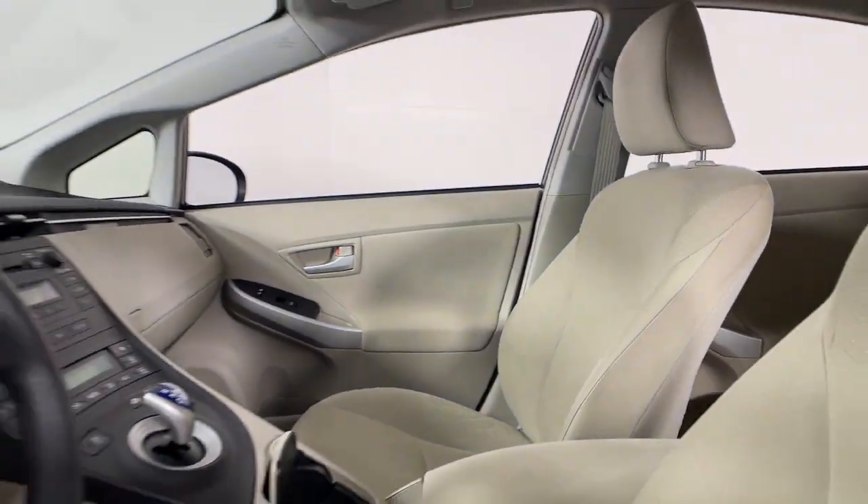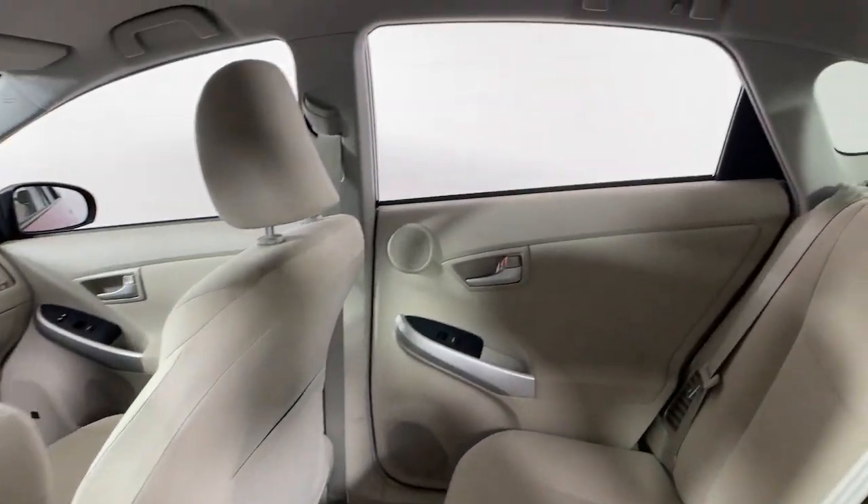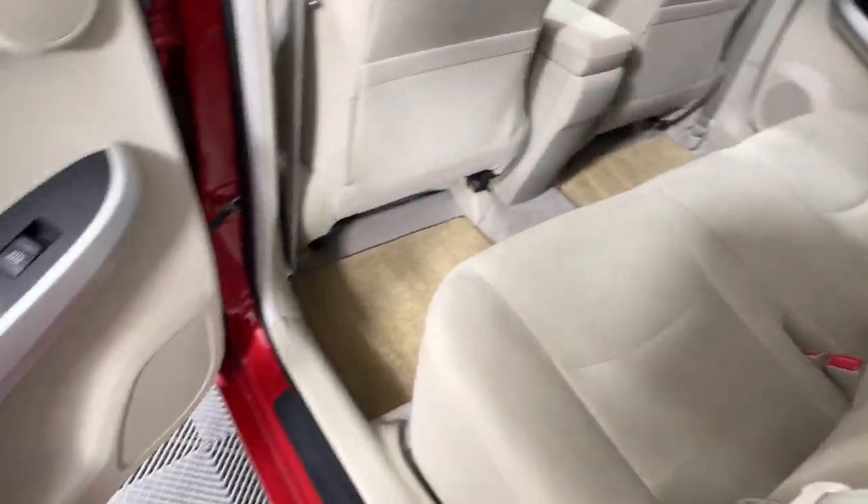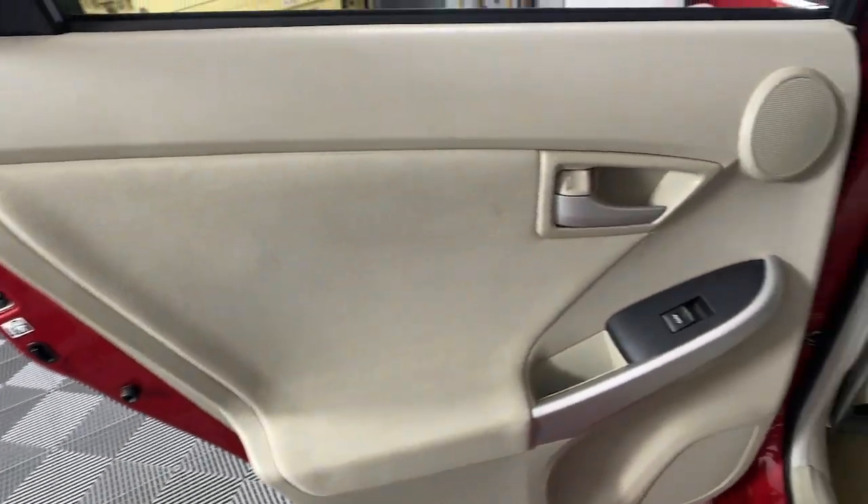With Prius' striking good looks and available all-wheel drive, you'll have the confidence to follow wherever the road leads. The following are some of this vehicle's highlighted options: keyless entry,